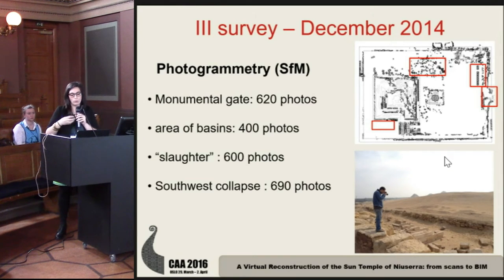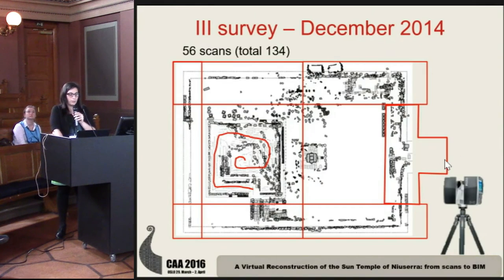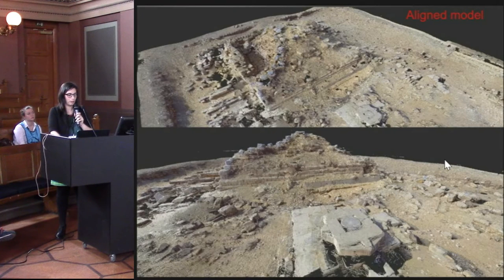We wanted to add more detailed information about these areas. With the new scanner we acquired 56 scans covering all the area of the temple. This is a review of the alignment model obtained.